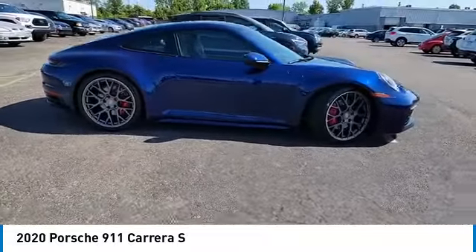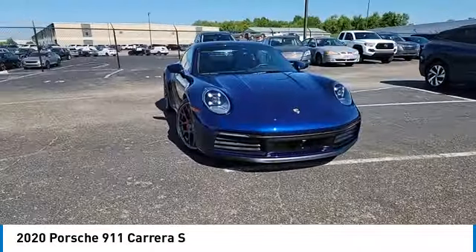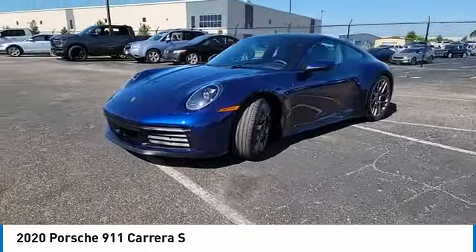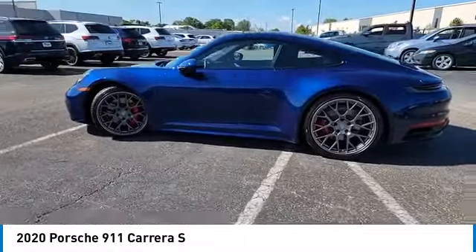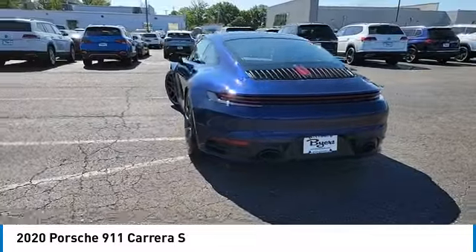This vehicle has less than 7,000 miles. Here are some of this vehicle's great options: rain-sensing wipers, turbocharged, heated mirrors, aluminum wheels, rear spoiler, brake assist, daytime running lights, LED headlights, four-wheel disc brakes, rear-wheel drive.